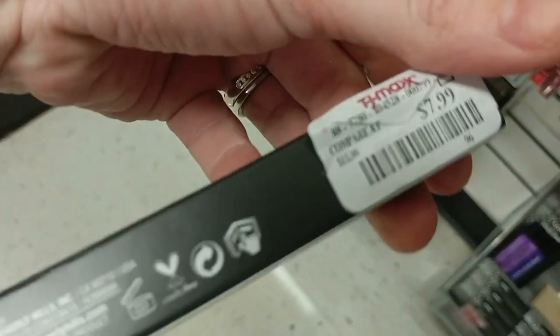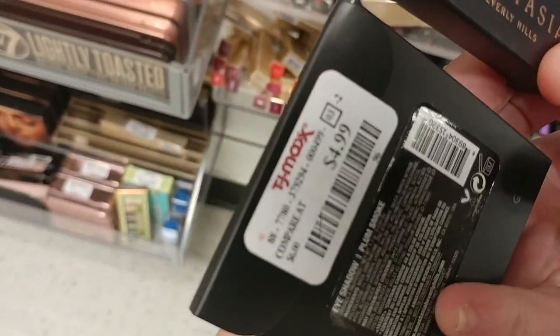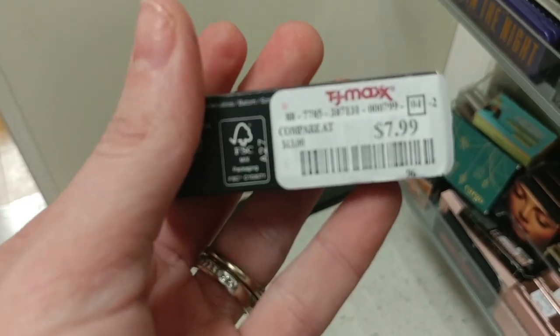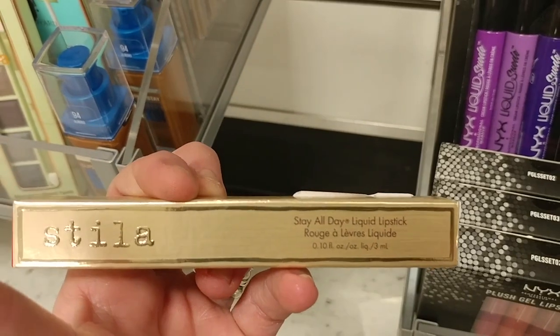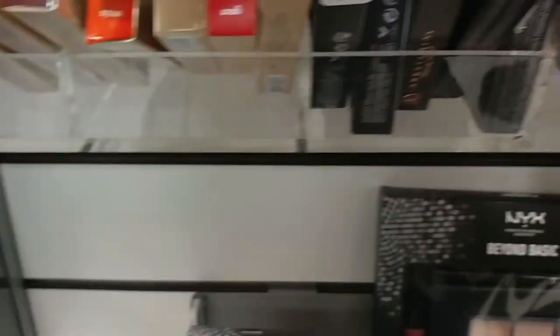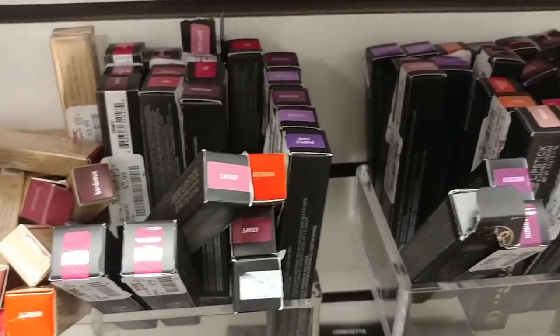We have a couple of Anastasia Beverly Hills eyeshadows — both $4.99 — one called China Rose and one called Plum Smoke. There's the Smashbox Be Legendary Lipstick for $7.99, and a Stila Stay All Day Liquid Lipstick for $5.99. There's also a bunch of colors in both the Anastasia Beverly Hills liquid lip liners and the Stila lipstick — I just wanted to give you an idea of the color spectrum since I only showed you one of each.